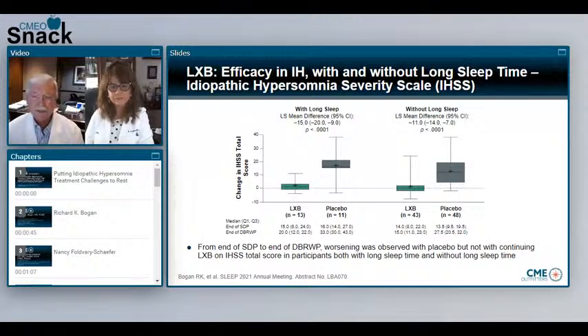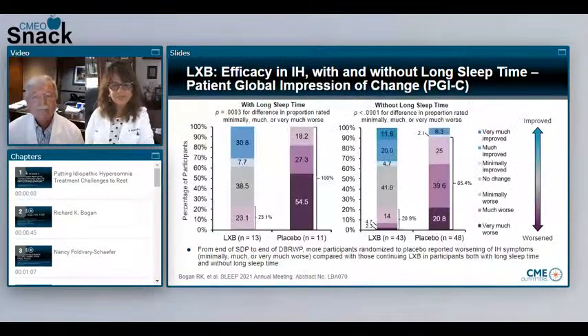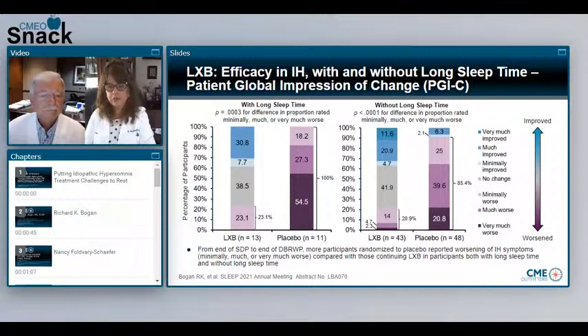So we have measures from the Epworth and the IHSS, but patients report to us as well. Could you give us information on the patient global impression of change scale? Yes. For the groups with long sleep time as well as without long sleep time, from the end of the stable dose period to the end of the double-blind randomized control period, more participants randomized to placebo reported worsening in their idiopathic hypersomnia symptoms — whether mild, a lot of worsening, or very much worsening — compared to the lower sodium oxybate group. This shows that patients also perceived stable improvement on lower sodium oxybate relative to patients randomized to placebo.